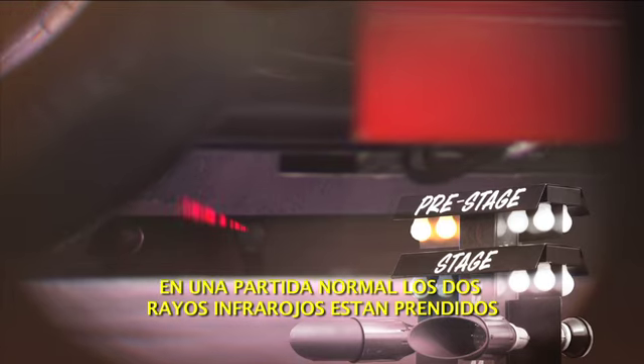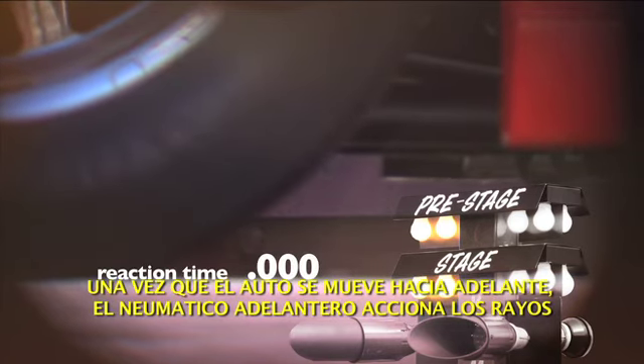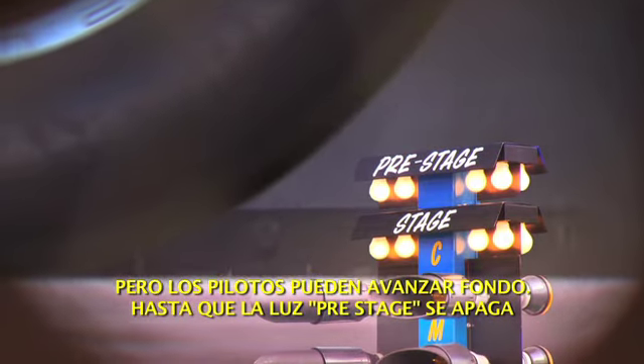When a pro stocker is staged normally, it will have both staging lights lit. It now must roll the entire length of the tyre to leave the staging beam and be awarded a reaction time when the light goes green. But drivers can stage deep,